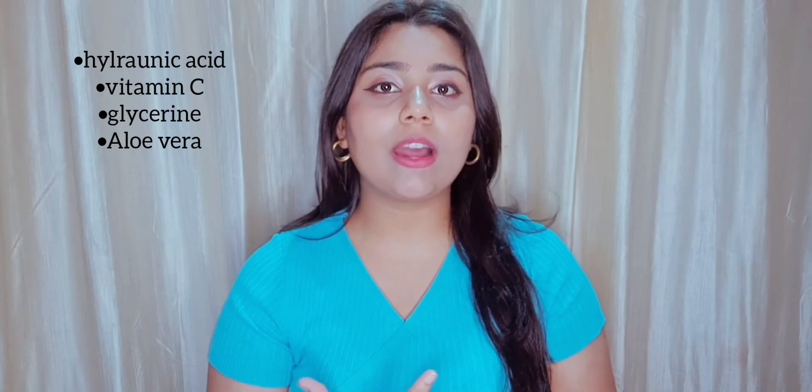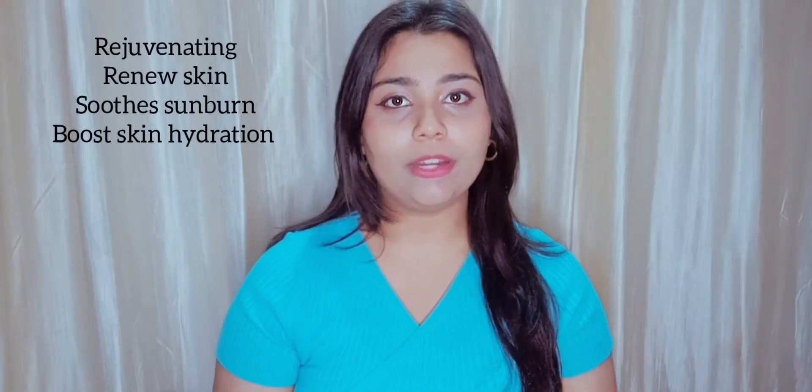If you are trying any type of serum, you have to give your skin some time to adjust — basically 1 to 2 weeks for a serum to show its work. This contains Vitamin C, Hyaluronic Acid, Aloe Vera, and Glycerin. You don't have to apply Vitamin C separately because you are already getting it in this serum with a really good concentration of Hyaluronic Acid. As a beginner, I would suggest trying this serum. Aloe Vera is really good for the skin — it moisturizes, soothes sunburn, and rejuvenates your skin cells.